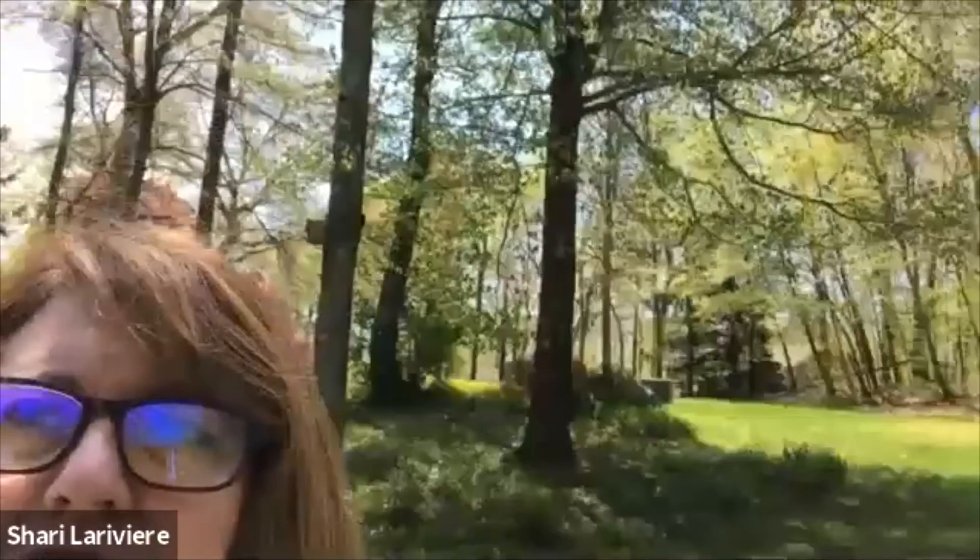Hi boys and girls! Mrs. Nelson and I are going to take you on a hunt in our yards looking for trees. Let's go! Hi boys and girls. So Mrs. Nelson and Miss, if you look in the background here, you'll see what we're looking for. We're on a tree hunt today, looking at all different kinds of trees.